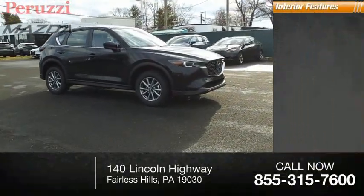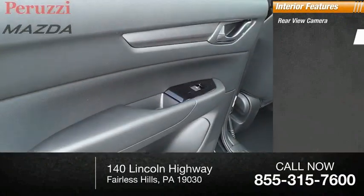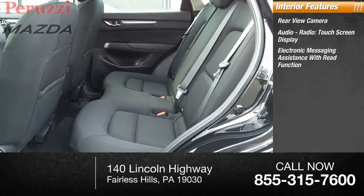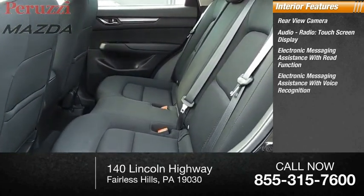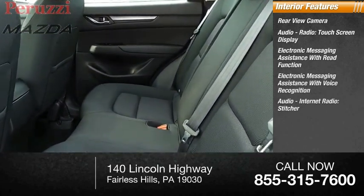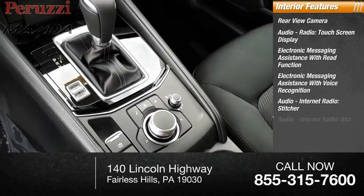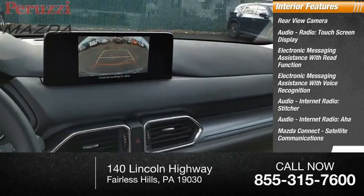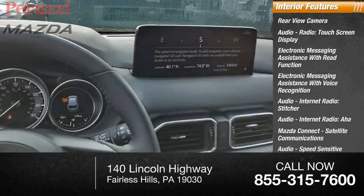Inside you'll find a rear view camera, audio radio, touch screen display, electronic messaging assistance with read function, electronic messaging assistance with voice recognition, audio internet radio with Stitcher and Aha, Mazda Connect, satellite communications, and audio speed sensitive volume control.